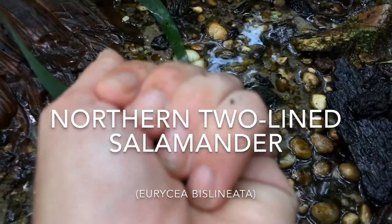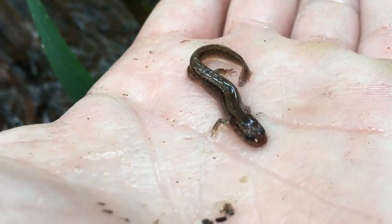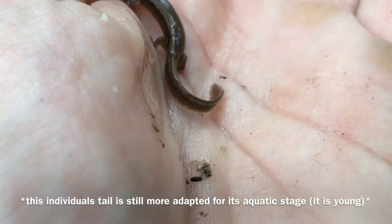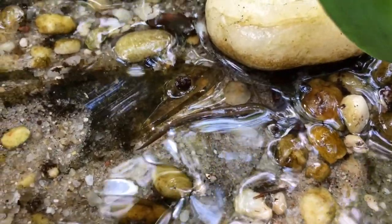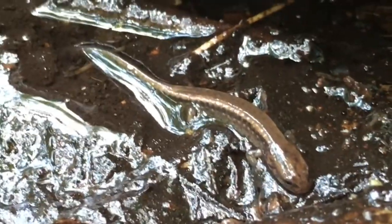I just flipped this rock right here and found a northern two-line salamander. I'll let this guy go back by his rock — he'll find his way back surely. Cool.